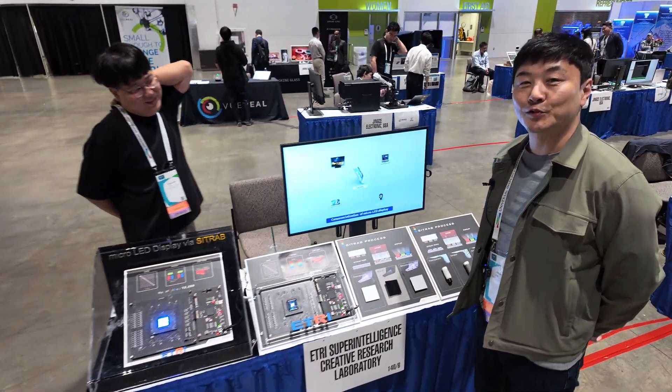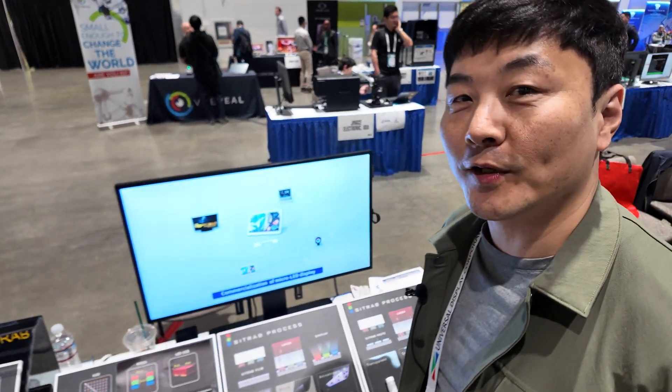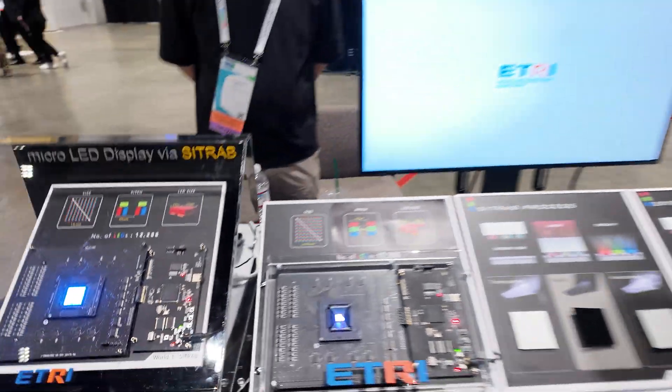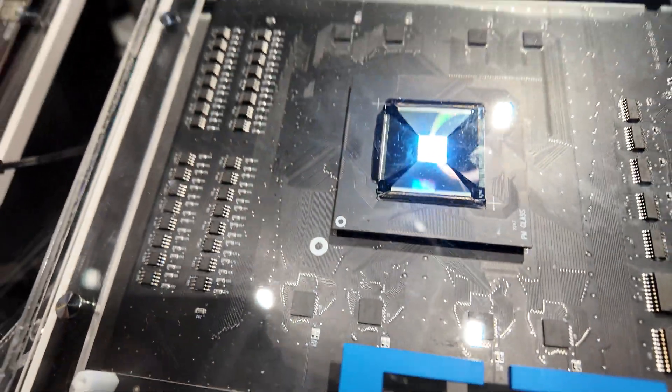My name is Tio Joo from ATRI in Korea. ATRI is a research institute funded by the South Korean government. What you're seeing here is a micro LED display. What's special about this one is the transfer process — the bonding material is very special.